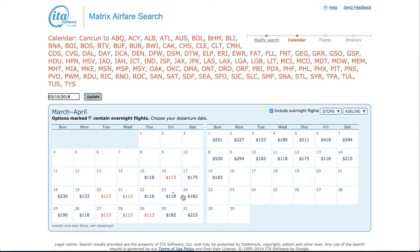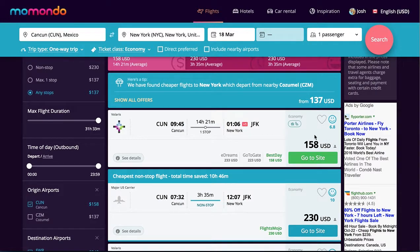And look at this — on the 16th, 20th, and 21st, we can get $113 flights. That is significantly better than $158.